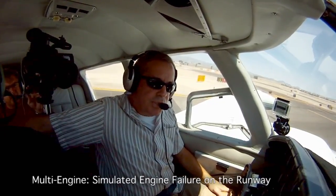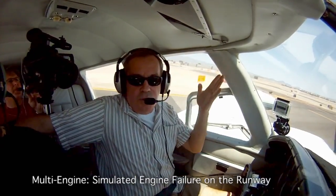So just close the throttles, stay straight, brake only if you have to, and notify ATC.